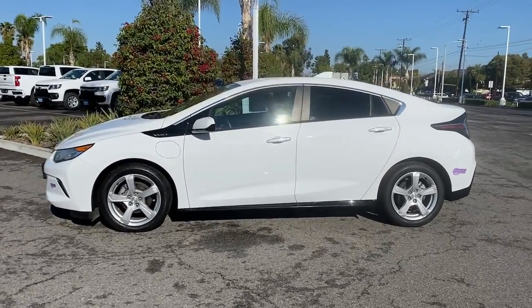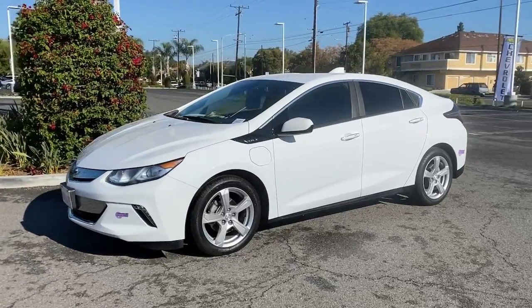Poised for the future but here for your driving pleasure in the present. Plan ahead. Drive the Volt.